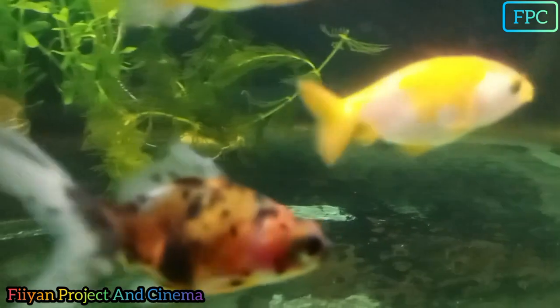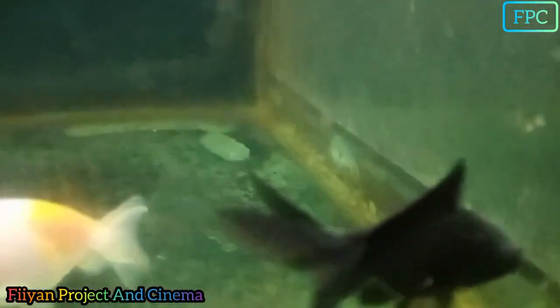Kalau ini ikan koki yang mata belok ya, guys. Gak tahu namanya, lupa guys. Selanjutnya ini ikan koki kelelawar, guys. Hitam soalnya, guys, kelelawar ya, guys.